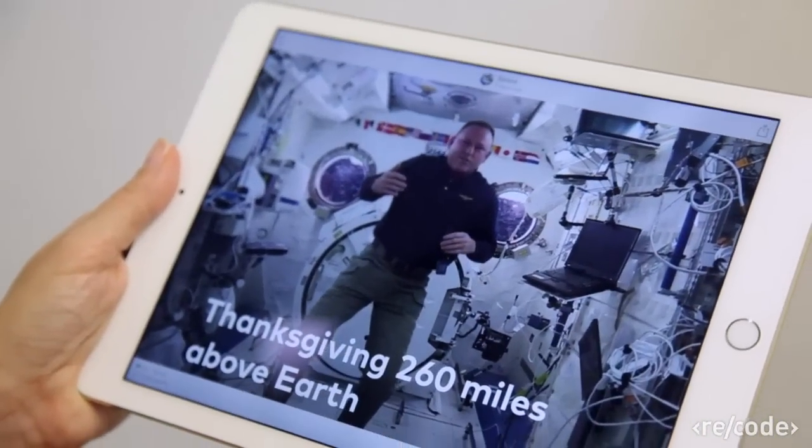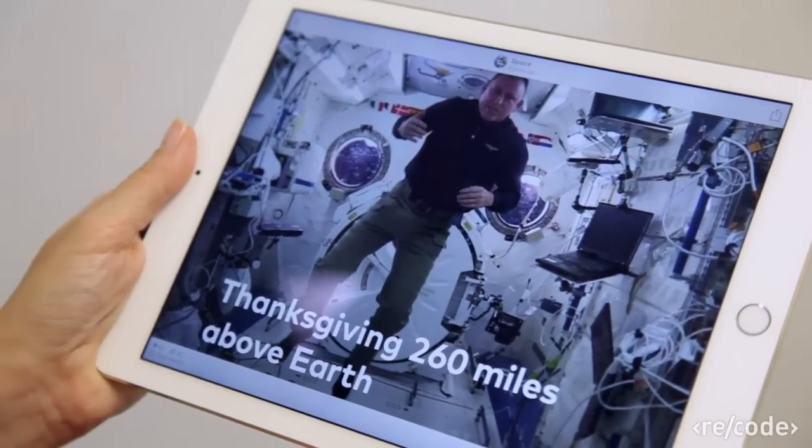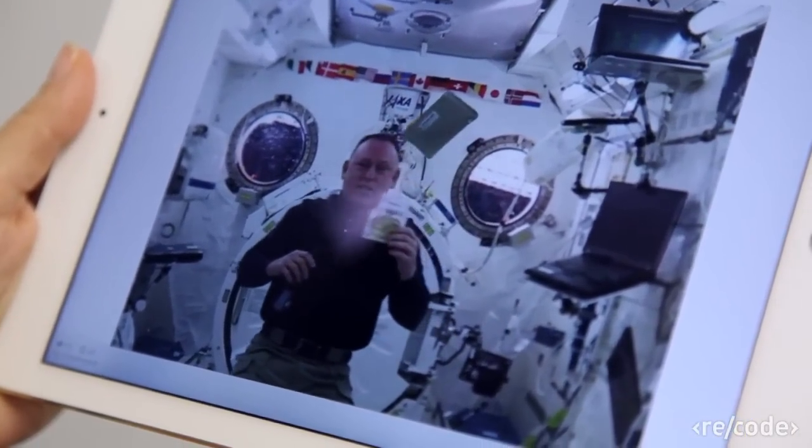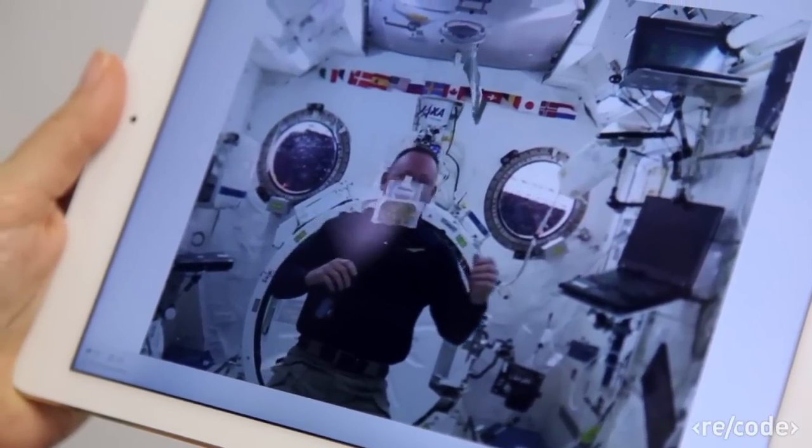Here's what the stories look like on a larger screen like the iPad. This is one of my favorites — it's an astronaut at the International Space Station, showing what astronauts ate on Thanksgiving. Cornbread dressing — rehydrate that... I'm sure all of you were wondering what astronauts eat when you saw Interstellar last weekend.